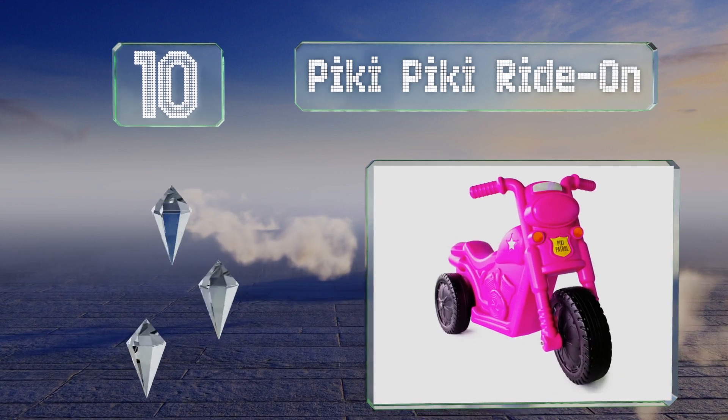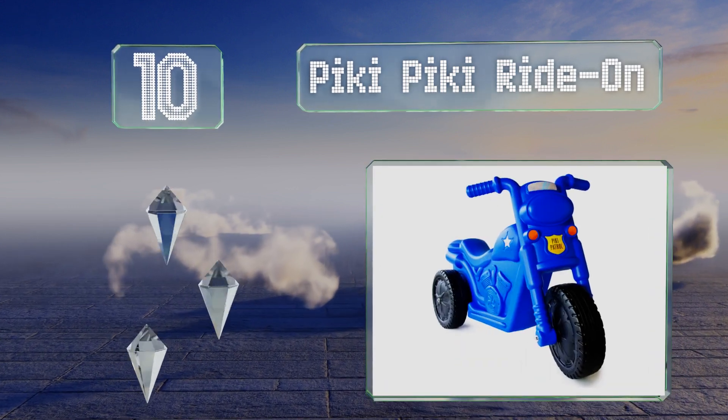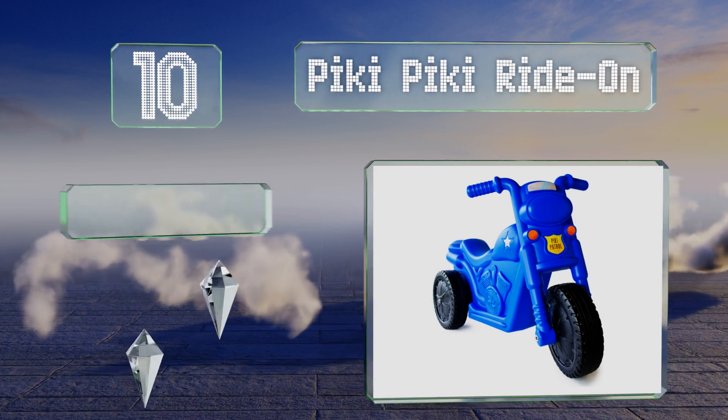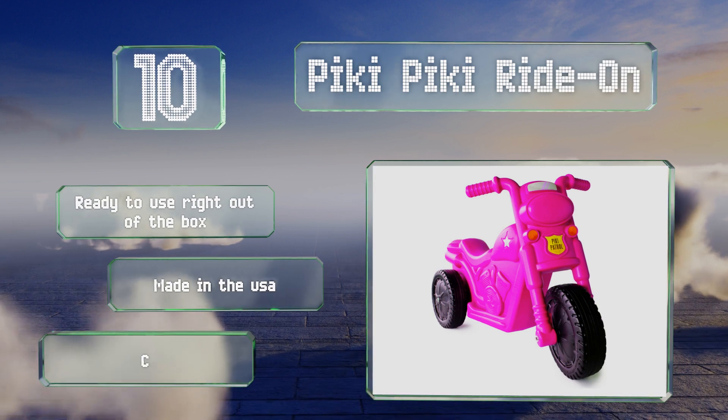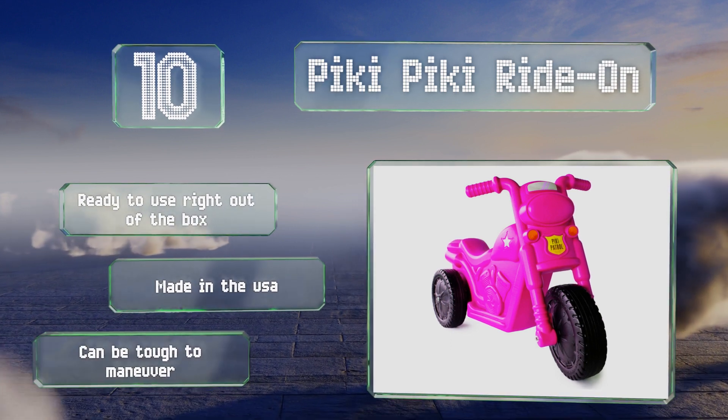the Picky Picky Ride-On. Its three-wheel design provides excellent stability and it's made of a high-quality non-toxic plastic that has no sharp edges. It's ready to use right out of the box and made in the USA, however it can be tough to maneuver.